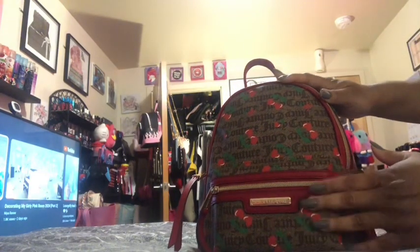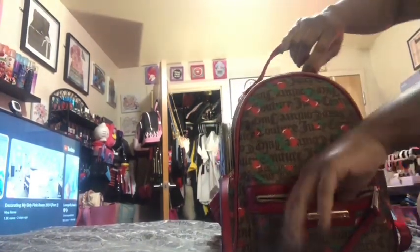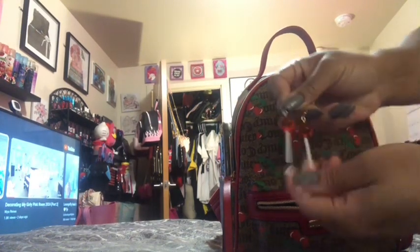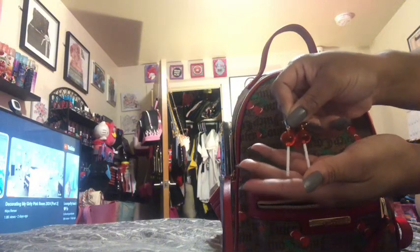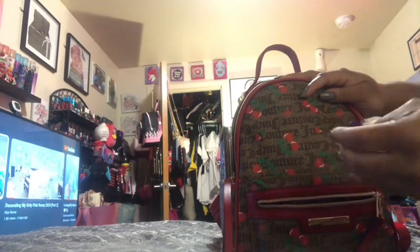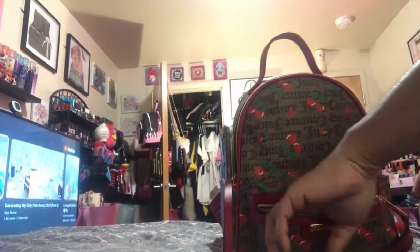I'm going to show y'all what I have in this front pocket. I don't think I have too much in here — sometimes I put my phone in here but you could also put your phone on the sides. I have a pair of red lollipop earrings just in case I'm in a rush and forget to put on earrings — I have these in all different colors. And I also have a Mentos chapstick.